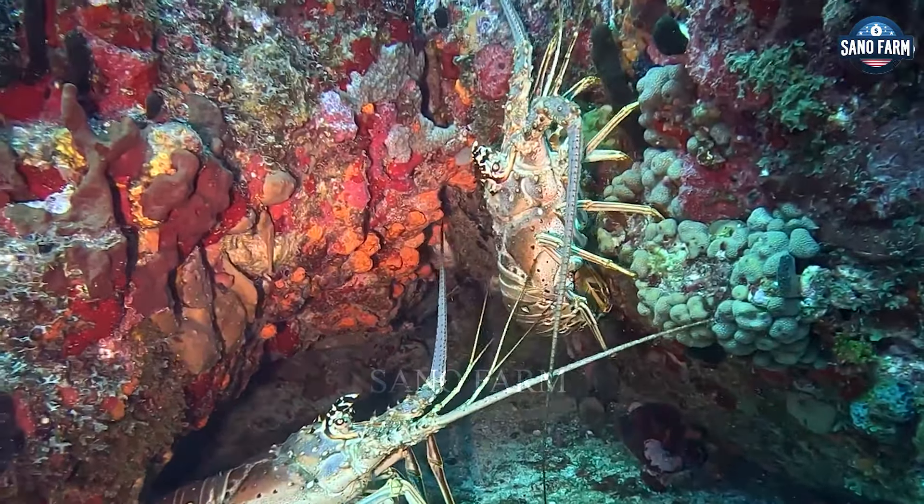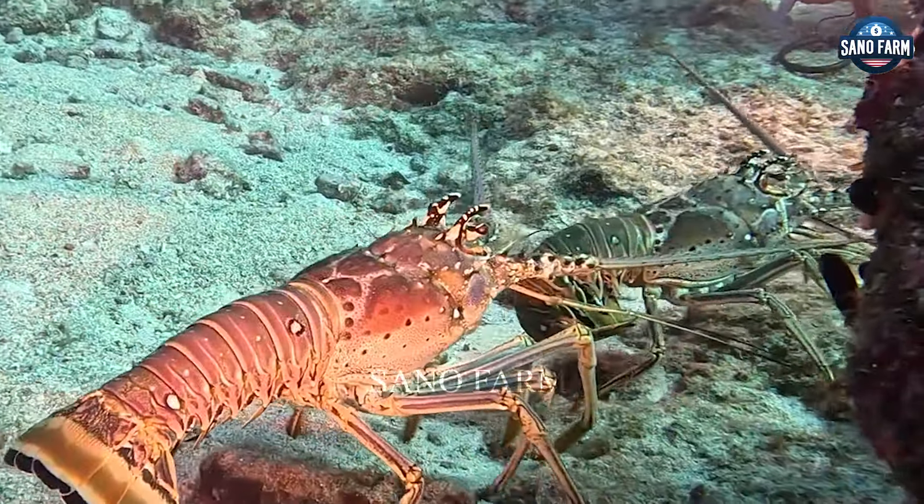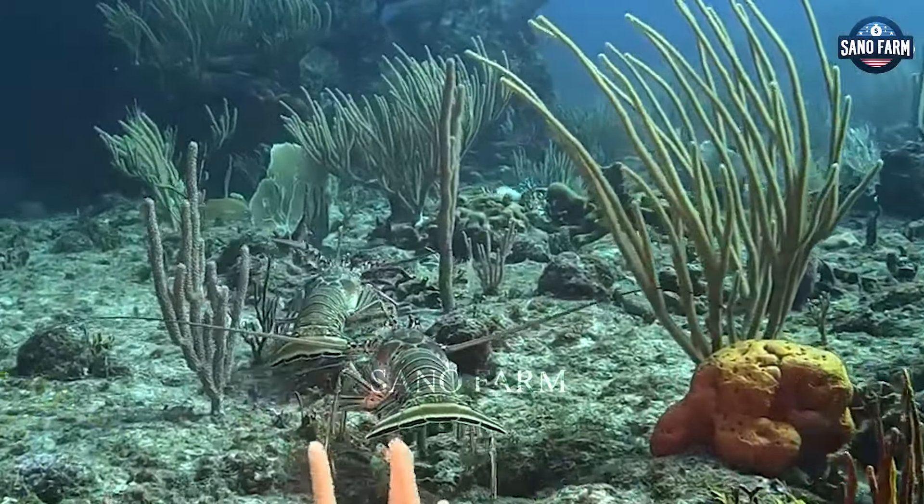Have you ever tasted the giant Japanese Rainbow Lobster meat? Today Trending Farm will introduce to you how to prepare them in Japan.